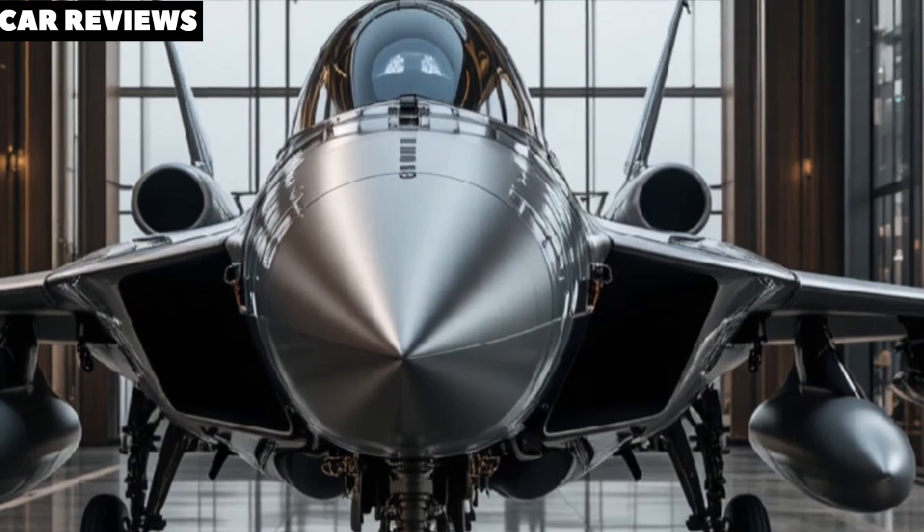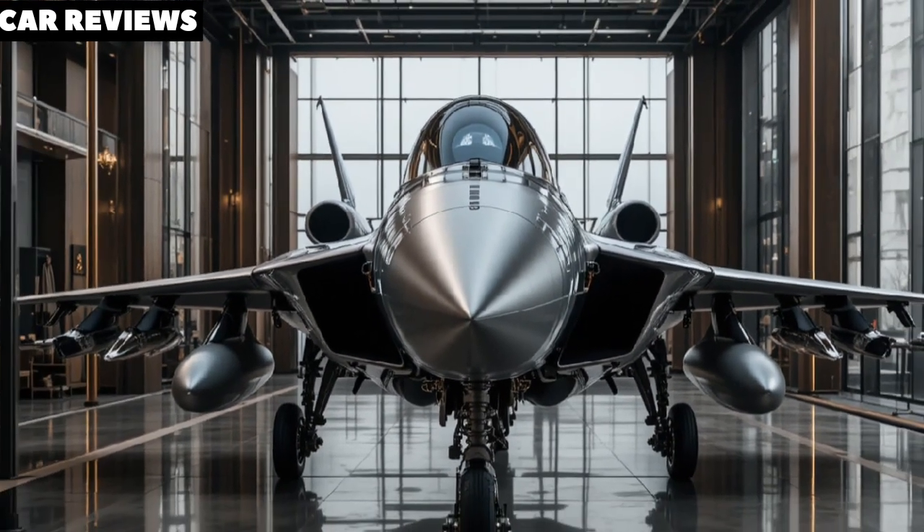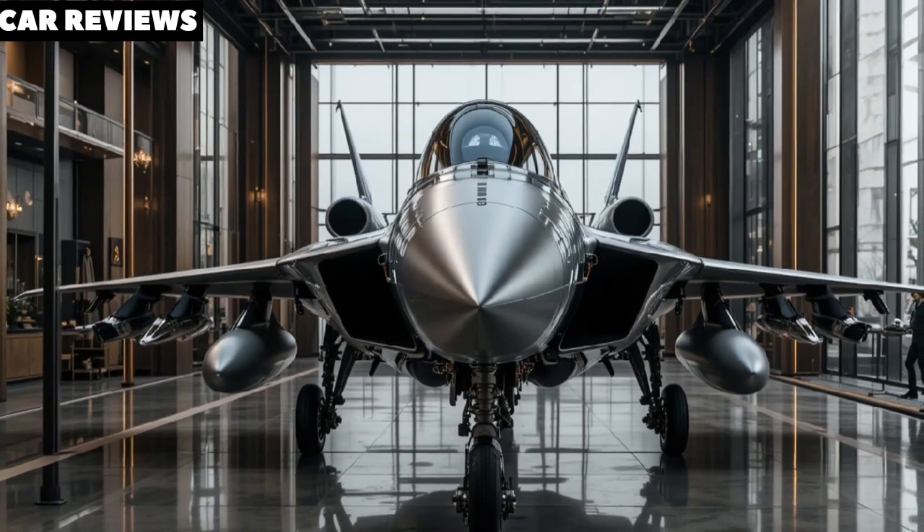The aircraft will initially use American GE F-414 engines, but plans are already underway to develop an indigenous power plant for future versions.